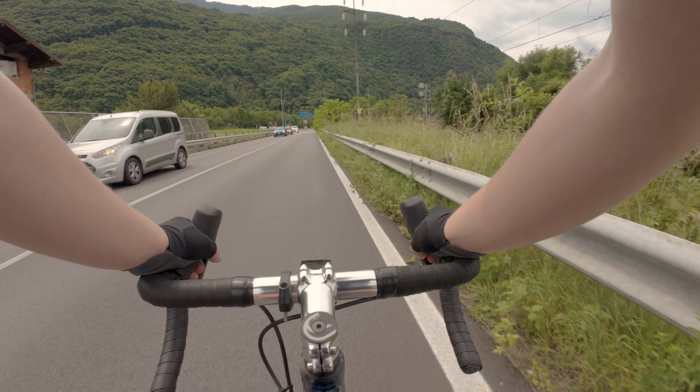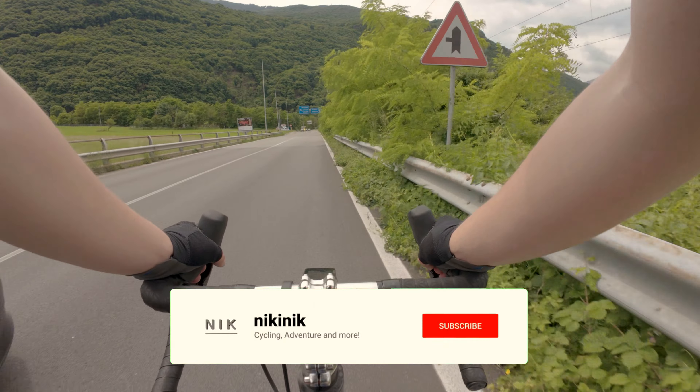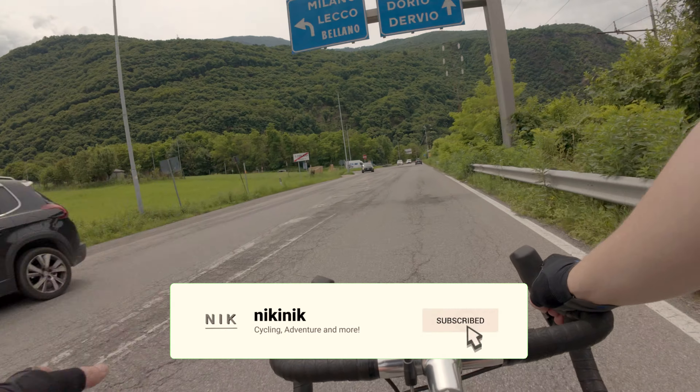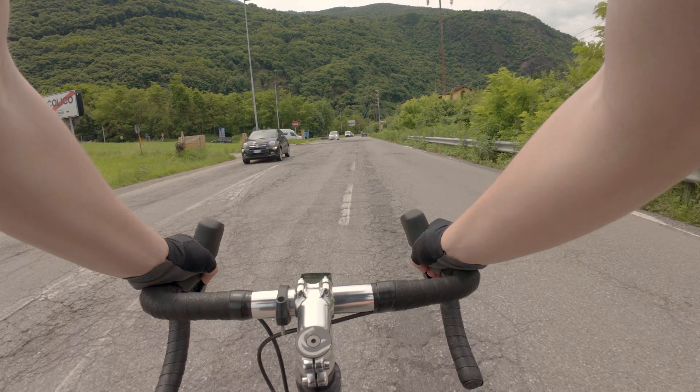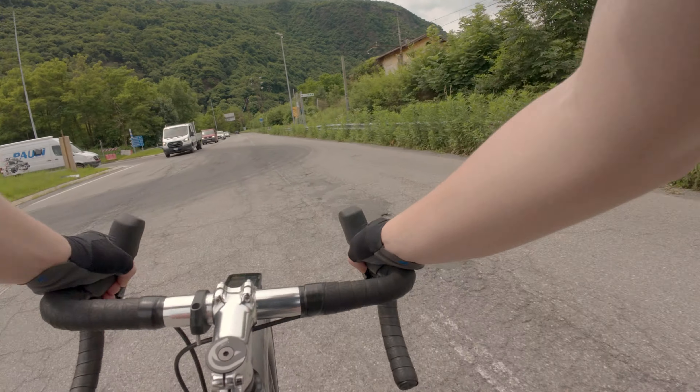The route isn't loading anymore. I don't know where to go but I think left. Hopefully that is correct. That's the motorway — never mind.